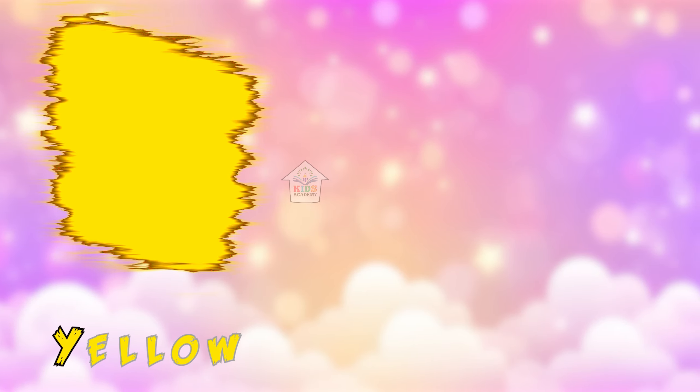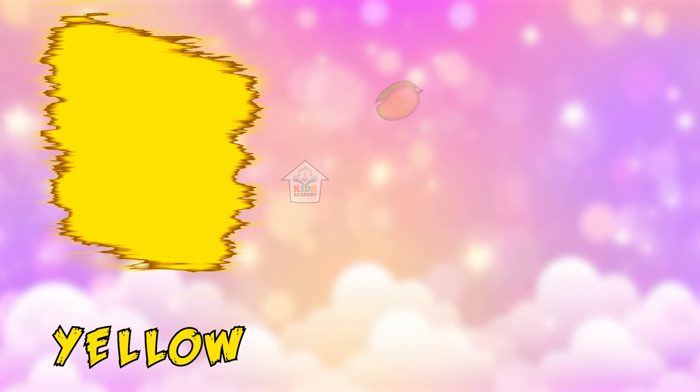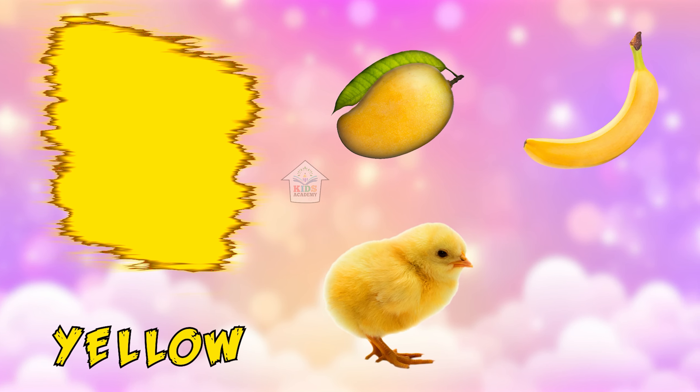Yellow! Yellow mango, yellow banana, yellow chips, yellow lemon.